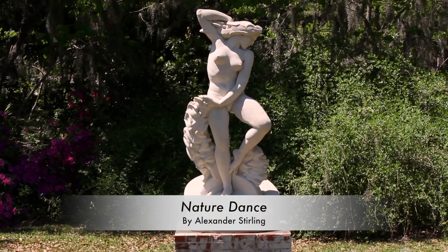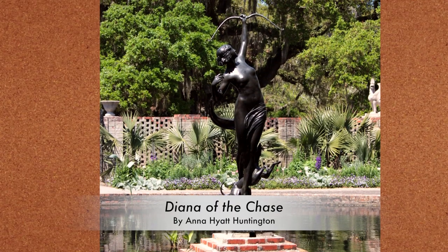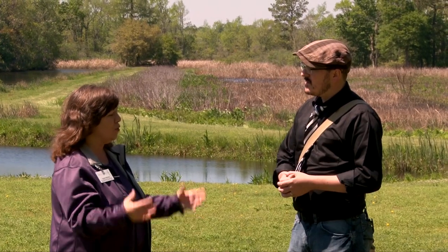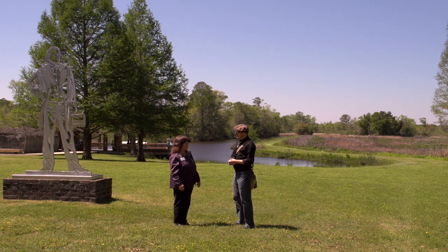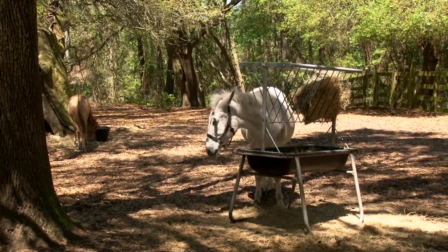They wanted a place where people could absorb the beauty of nature and art. Anna was an amazing sculptor — her specialty was wildlife sculpture, so a lot of the amazing wildlife sculpture in the gardens is actually done by her. This was the first public sculpture garden in America when they opened it in 1932. There's really no other place in the world that has our amazing beauty with the blend of art and nature quite the way we do.